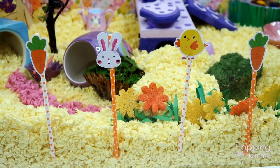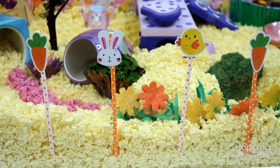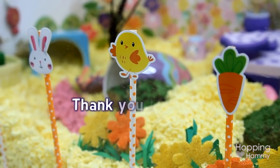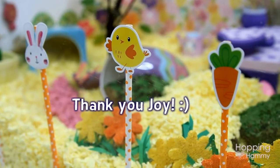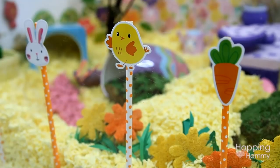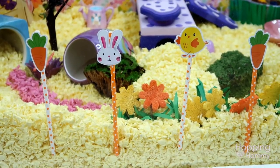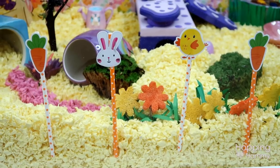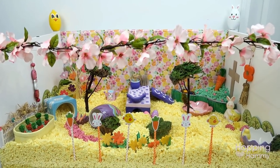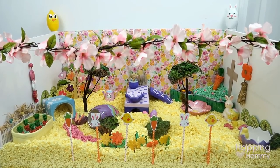In the front of the cage are these paper straws which have cute Easter shapes on top of them. These were a gift to me from Joy Georgina and we did a package trade this weekend that we both posted on our channels. She sent me so many pretty unicorn things but she also included these paper straws since she knows how much I like using them in cage themes, and she didn't even know I was doing an Easter cage theme, so that's really awesome.